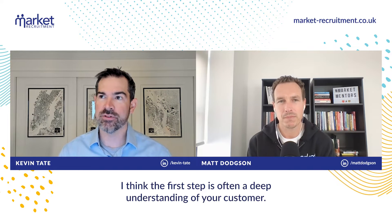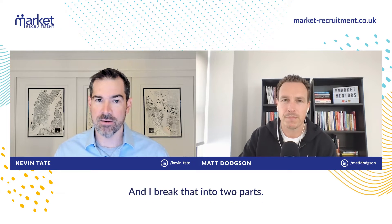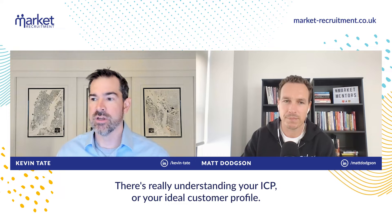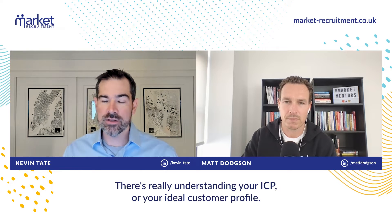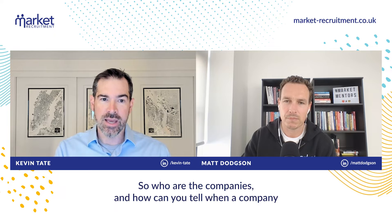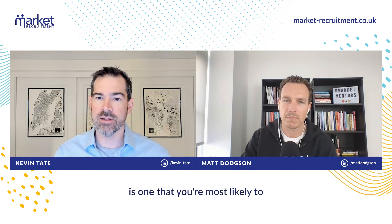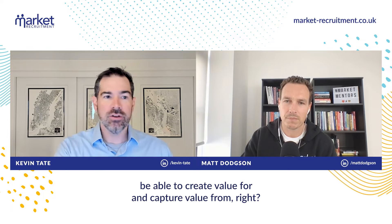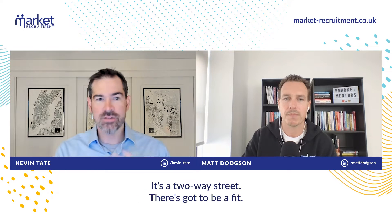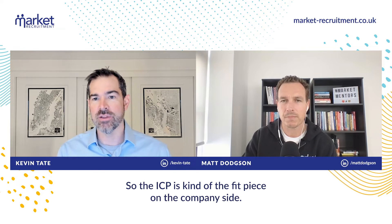I think as with a lot of these things, the first step is often a deep understanding of your customer. And I break that into two parts. There's really understanding your ICP, or your ideal customer profile — who are the companies, and how can you tell when a company is one you're most likely to be able to create value for and capture value from? It's a two-way street. There's got to be a fit.